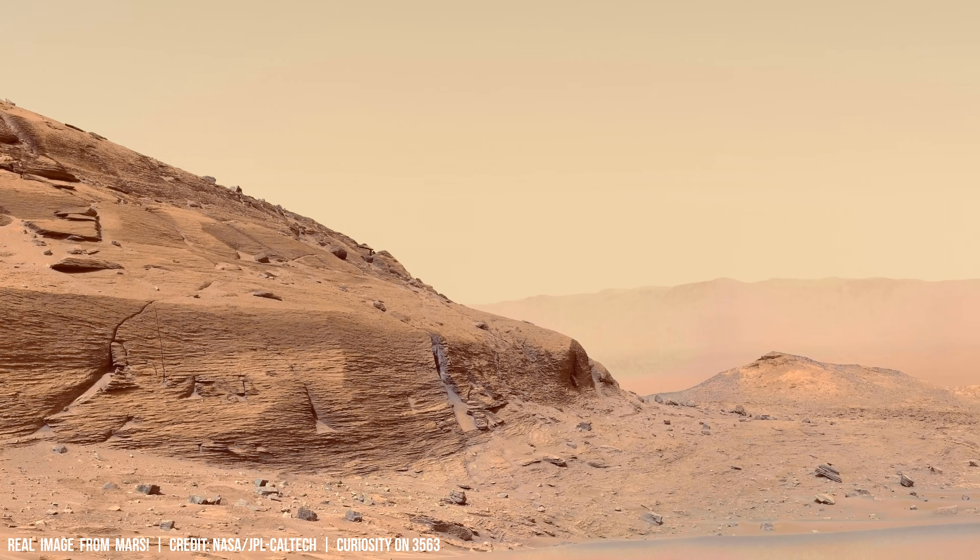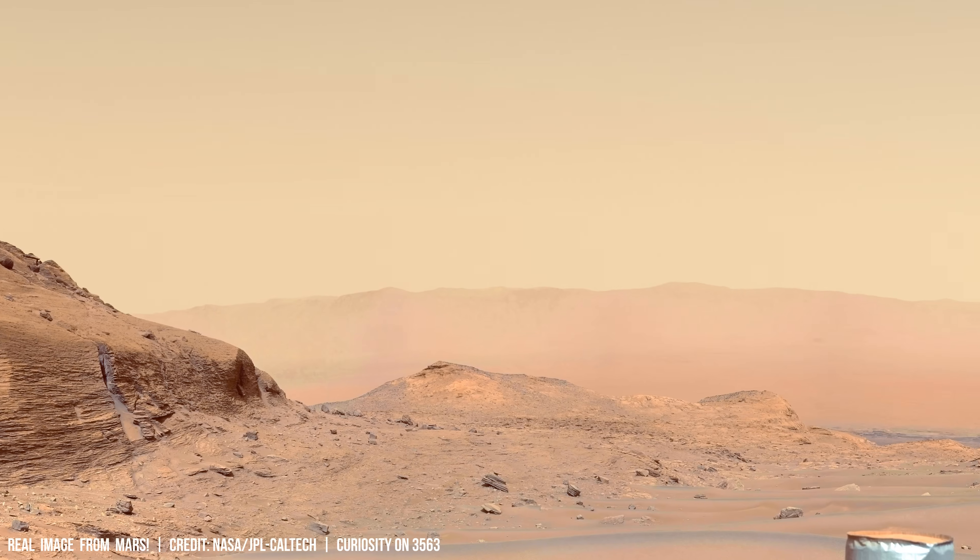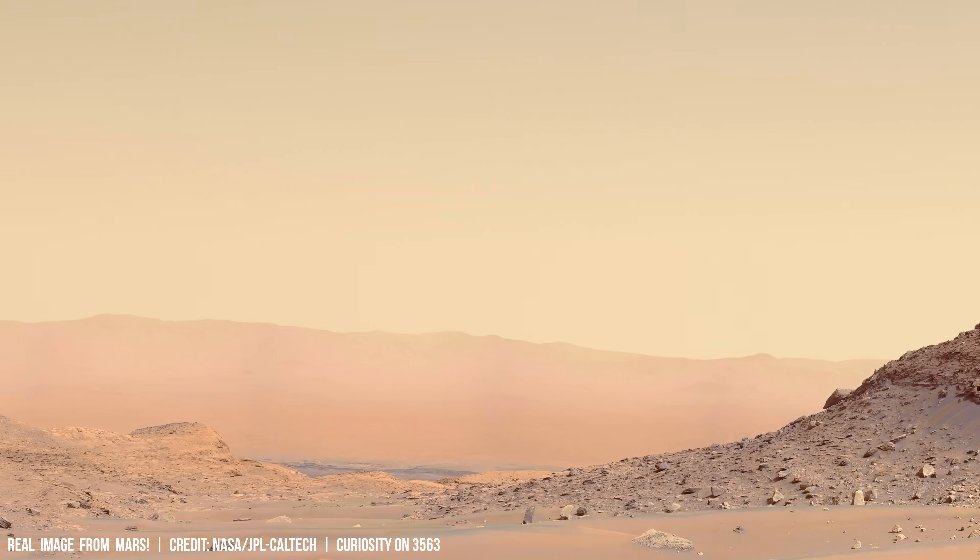This data provides insights into the planet's evolution, revealing periods of intense bombardment punctuated by quieter times.